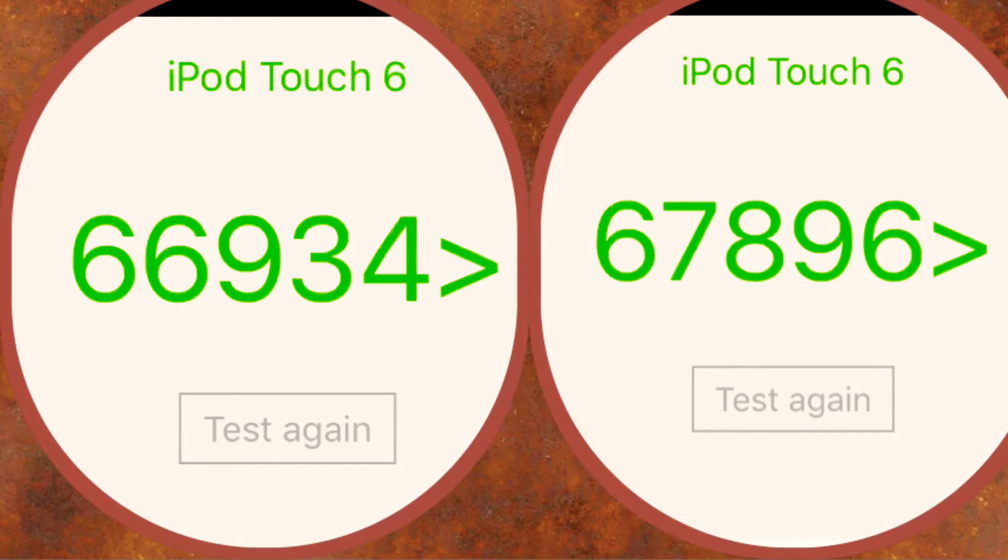Here are the benchmark scores. You can see that on the left, the iOS 11.0.1 does have a slightly lower score. But personally, the performance for me has seemed better on my iPod. I haven't had an iMovie glitch I was getting before where it would take a while to start videos. It hasn't seemed any slower or anything.